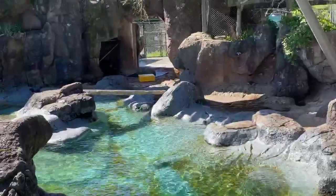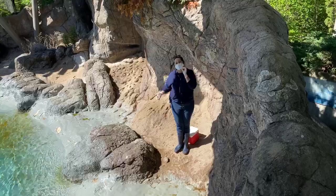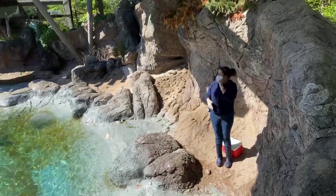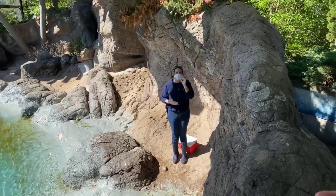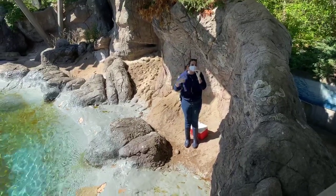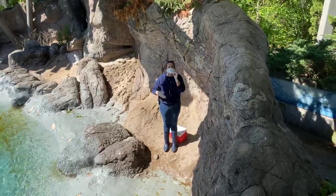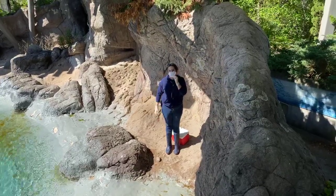The majority of their food comes through our training sessions, and every day is a little different — we change up how many sessions we do and the settings. We might work with one animal, or all four keepers working with four animals, or separate them like we did today. We also use some of their diet in enrichment — like freezing fish into blocks of ice, or hiding it in toys — to encourage natural hunting and foraging behaviors.